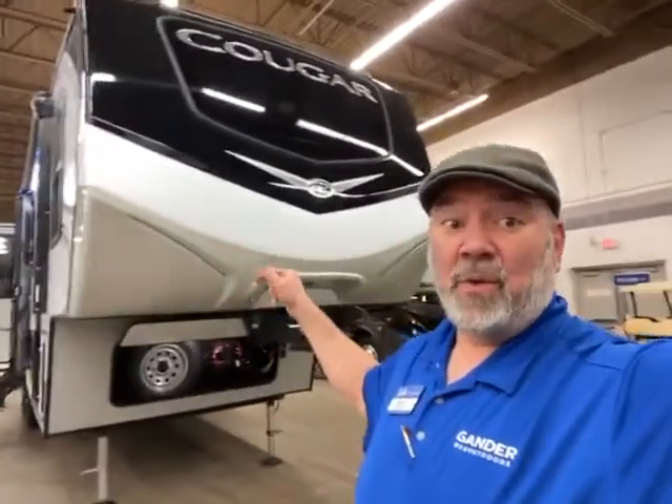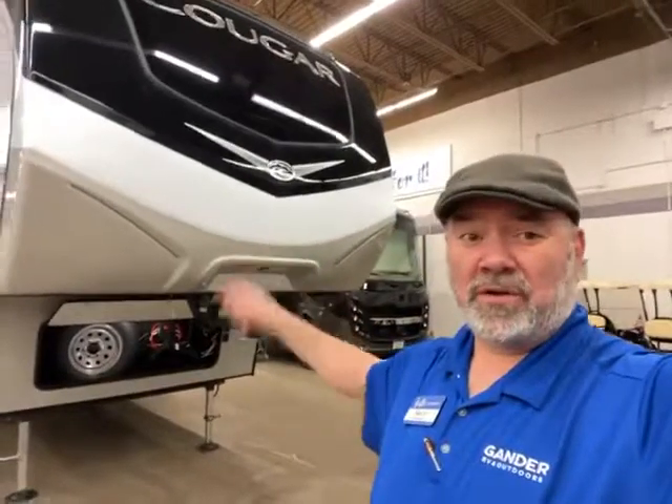Hey guys, this is Big Ben here at Gander RV, and today I'm going to do a 2022 Keystone Cougar 290 RLS. Super nice camper, about 10,000 pounds, upgraded, and has a lot of great features, so let's get right to the camper.